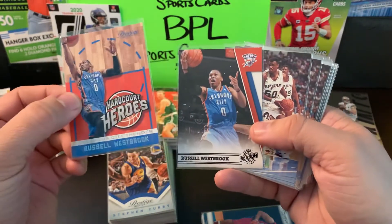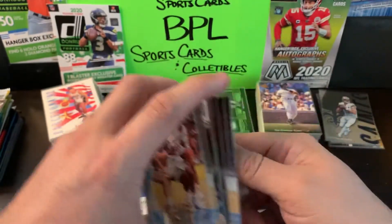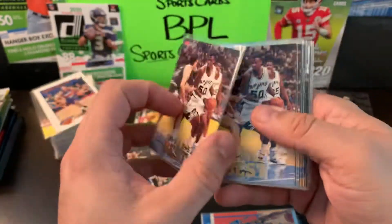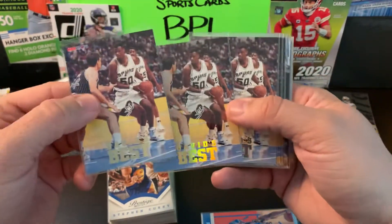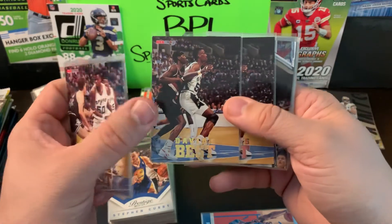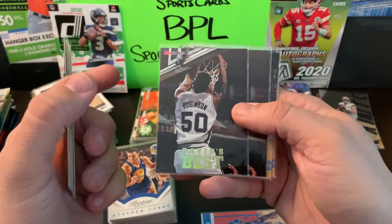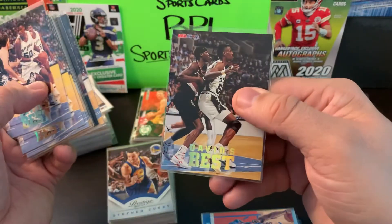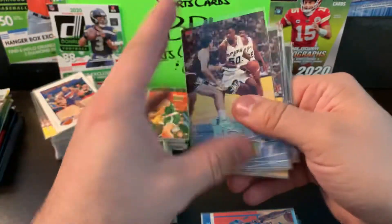Getting to some older stuff — I can't believe I almost found basically the entire set of the David Robinson David's Best from NBA Hoops, 1992-93 or 1993-94. Look at these — they're all minty fresh. David Robinson is a Hall of Famer; his cards will be valuable down the road. This is a specific subset showcasing his career and accomplishments. One card has a little bit of a print line in it, but everything else is pretty good.